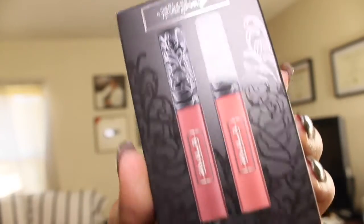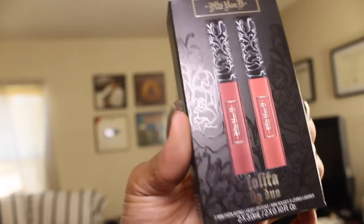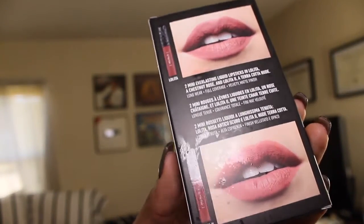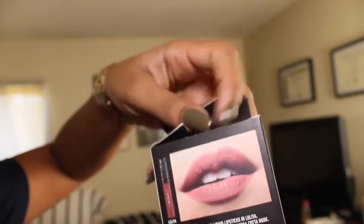So this is the packaging. Kat Von D has her signature vamp-style font. On the back it says: two everlasting liquid lipsticks in Lolita, a chestnut rose, and Lolita, a terracotta nude.